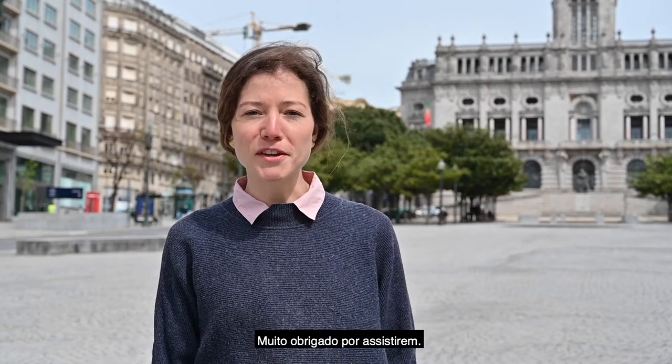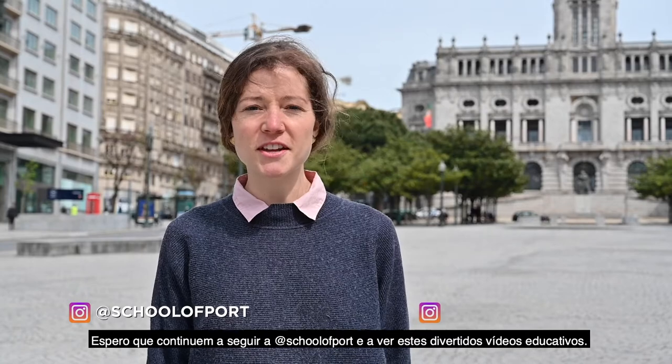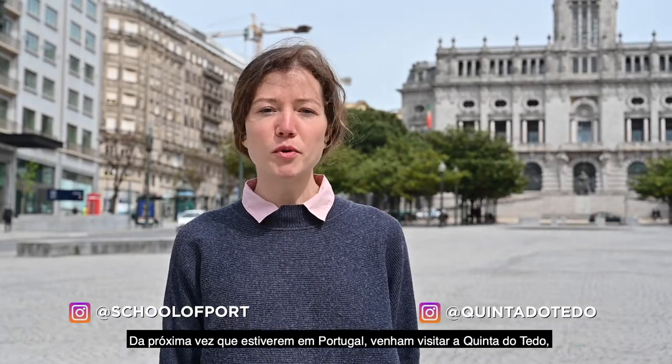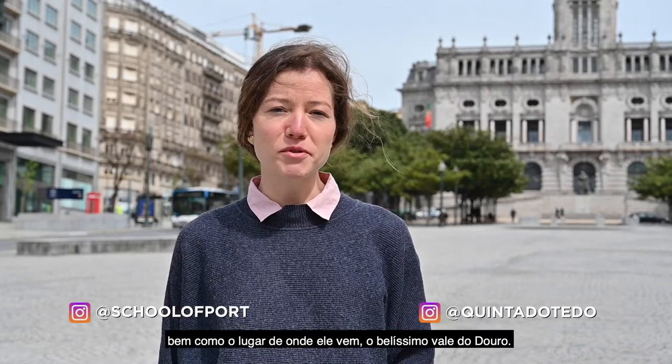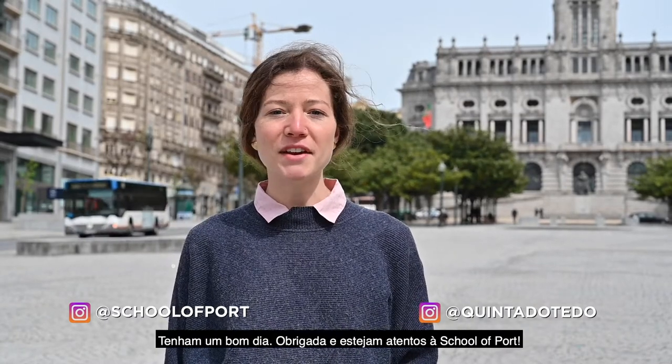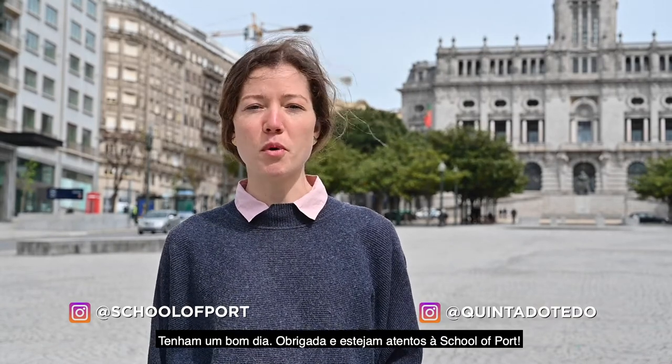Thank you so much for watching my videos. I hope you all continue to follow School of Port and listen to these fun educational videos. Next time you're in Portugal, come visit Quinta do Tedo, where you can try our Tawny 20 years or vintage 2003, and learn more about port wine production and the place that it comes from — the beautiful Douro Valley. Have a nice day, thank you for watching, and tune in for more School of Port later.